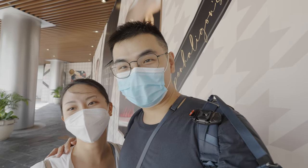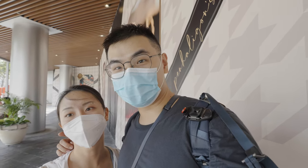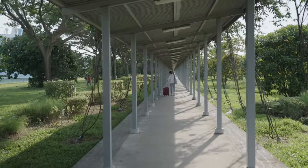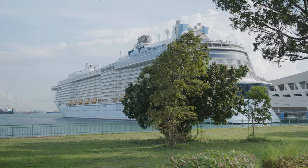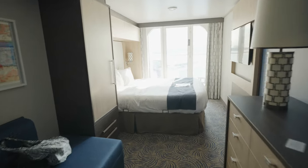We just had our COVID test and tested negative, so we are making our way to the cruise. We just got on board the ship and into our bunk, and this is how it looks.